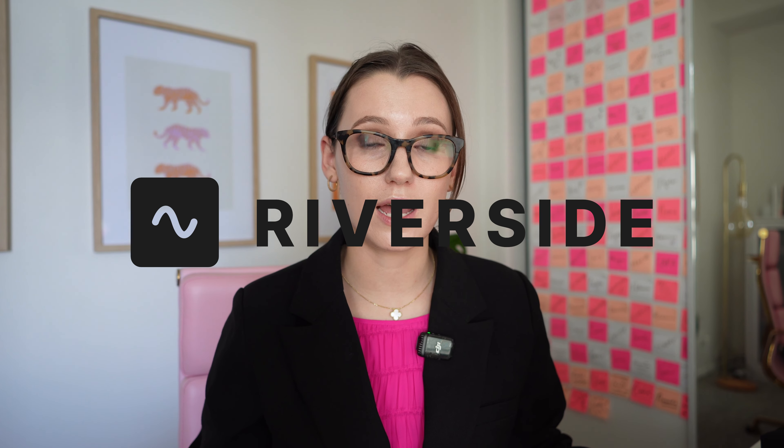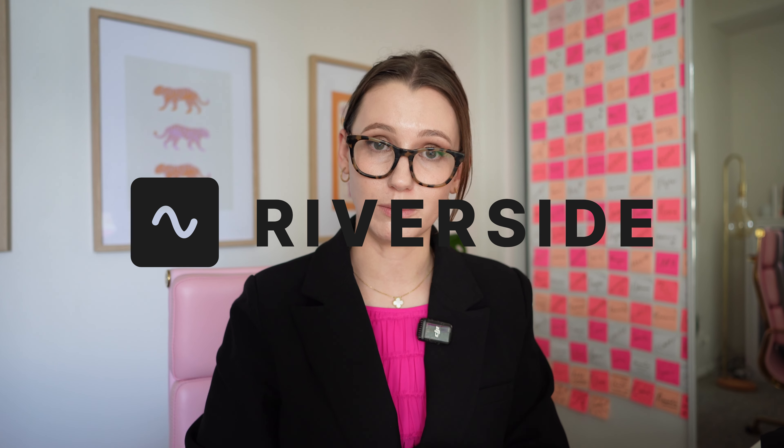A software that really helps me do this is Riverside. Riverside is my long-time sponsor on the Dishing Up Digital podcast and I'm really excited to use this video to show you a little bit more of how I use it to get social media content in literally two clicks.